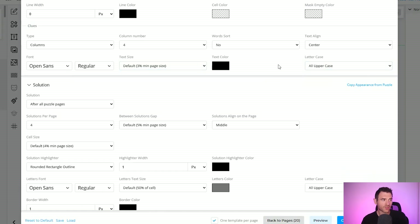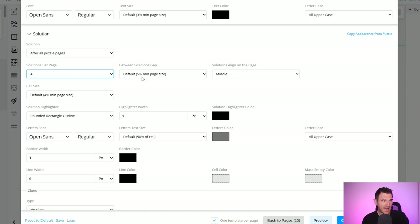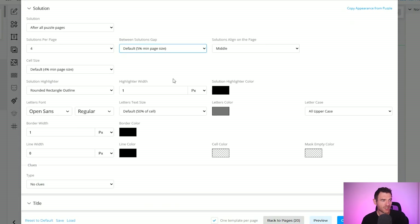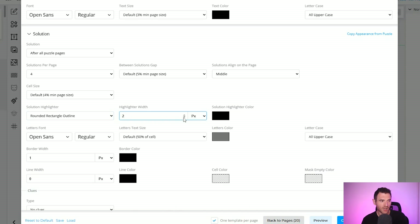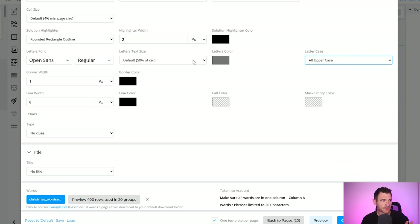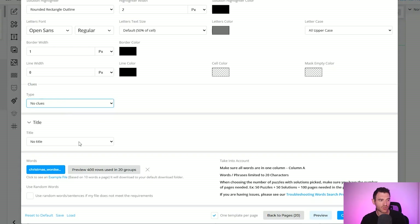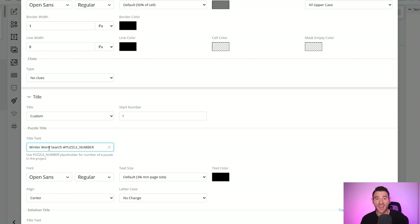You can sort clues by short to long or long to short, set alignment and text size. I'll have them all uppercase. Then we come to the solutions — you select where the solutions go and how many per page. We're going to do four per page for the 6 by 9 inch book. There are loads of display settings: I quite like the rounded rectangle outline so the words are outlined with a rounded rectangle, and you can select the highlighter width — I'll do two pixels. I also like to not include any clues on the solution pages since they'd be too small to read. For titles you can use the first line as a title or set a custom title.